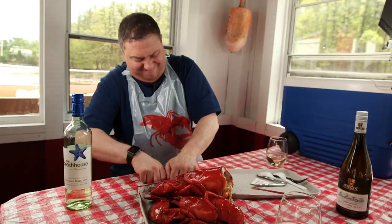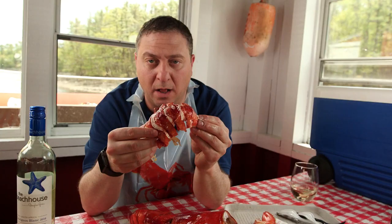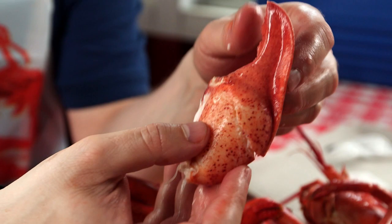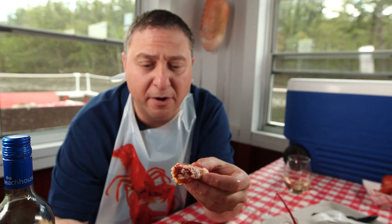I like to go for the tail first. Oh my lord. We like to call this the lobster badonkadonk. That's the claw, baby. I can't wait any longer, I've got to eat this. The perfect day, dunked in melted butter.